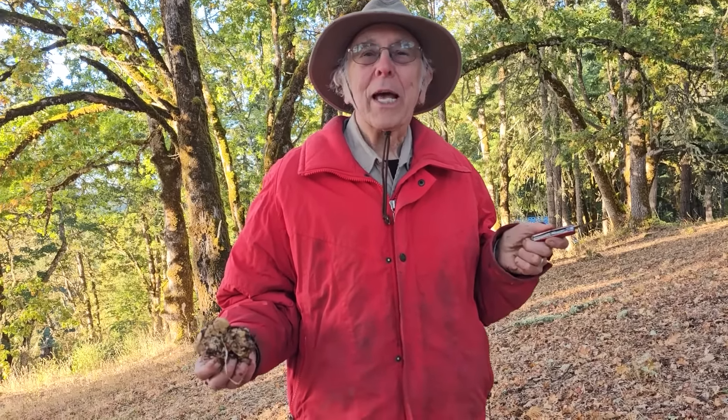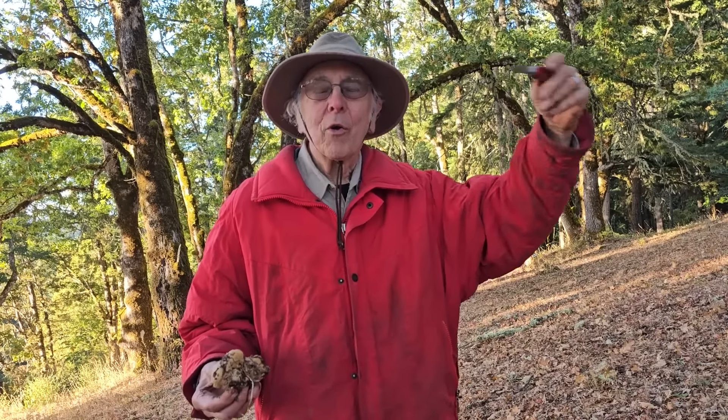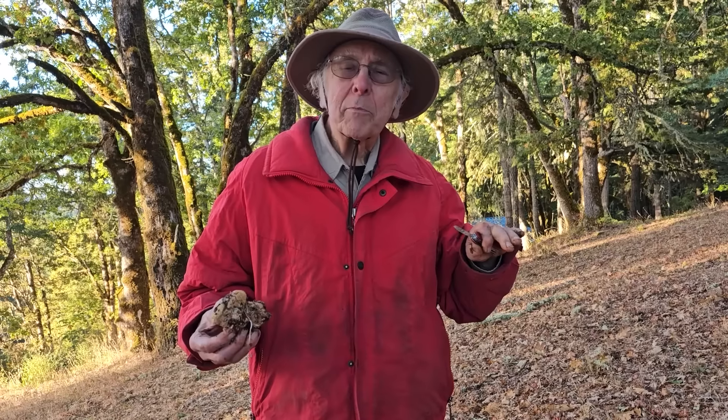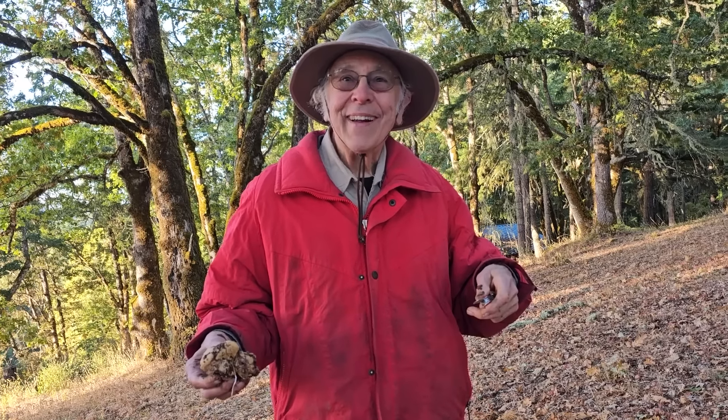Butyriboletus querciregius — they're only a little bit better than porcinis. My favorite is Butyriboletus abieticola, which grows at 4,000 feet in July and early August. It's not the season for it, but it grows right where one of our forays today is going to be. It's really abundant in Oregon and California — we're at the very northern reach of that particular butter bolete. That is my favorite because it stays just the right amount of crispiness and the flavor is very distinctive — much more intense than a king bolete even.